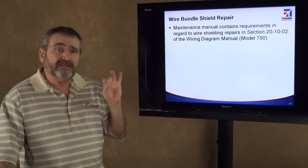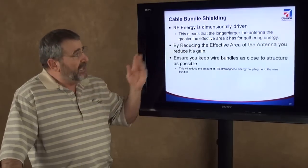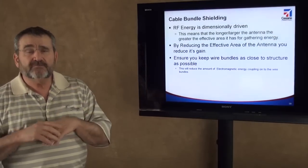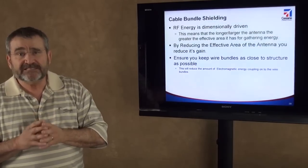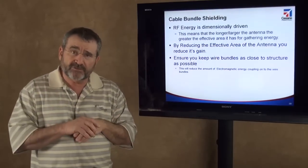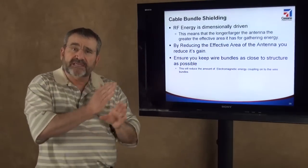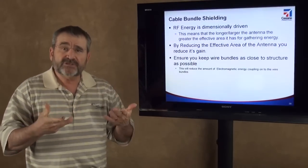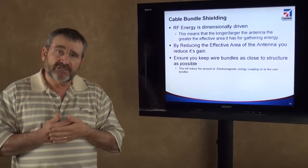There are wire bundle shield repair procedures in section 20-10-02 of the wiring diagram manual that discuss how to repair and maintain wires. We cannot maintain protection if the wire bundle electrical bonding and shielding are not maintained. RF energy is dimensionally driven — the longer the wire bundle gets, the more effectively it can gather energy at certain frequencies. By reducing the effective area of the antenna, you reduce its gain. By shortening wire bundles — terminating them at each bulkhead and keeping them relatively short rather than running them through grommets from the nose to the tail — you reduce the antenna length for each individual section, thereby reducing the amount of energy that can be effectively gained. We also try to keep wire bundles as close to the structure as possible.